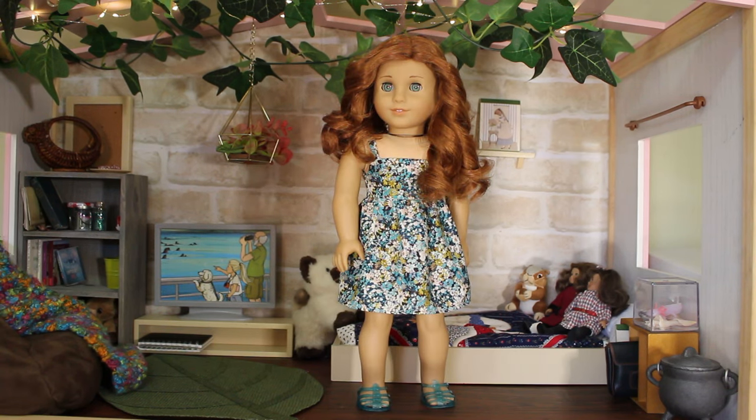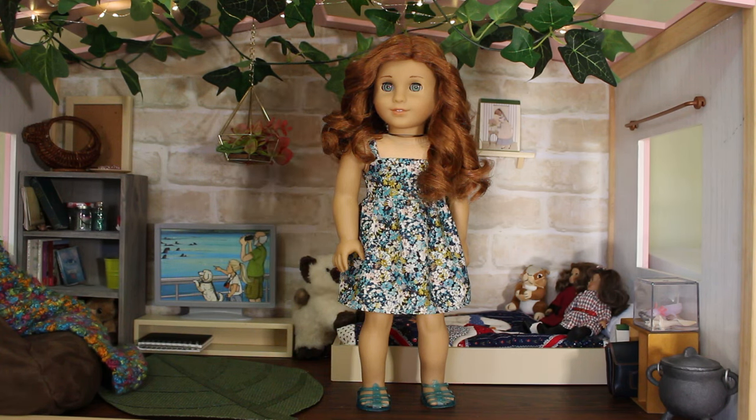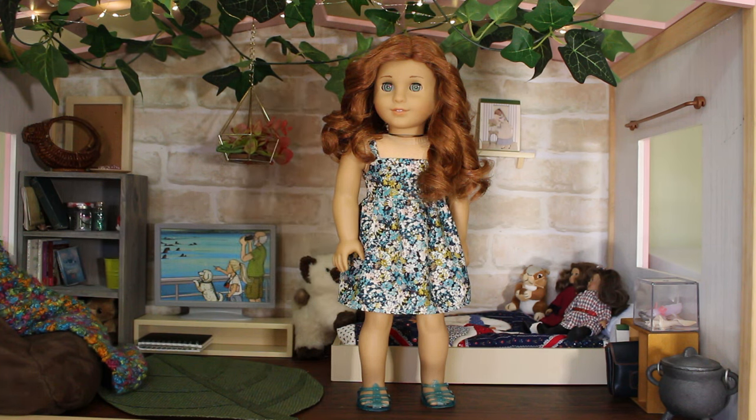The beautiful Marjorie is wearing a dress that I made. It's from the same pattern as Brielle's dress, just in a light blue floral. She's also wearing some blue jelly sandals that were a gift from my friend Blue Moon AG. Marjorie looks so pretty in this outfit — I think the blue complements her eyes as well as her hair color perfectly.